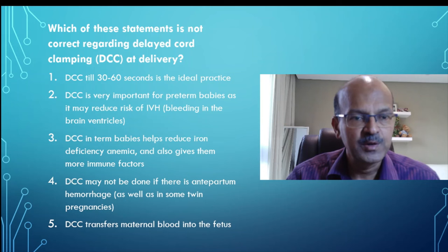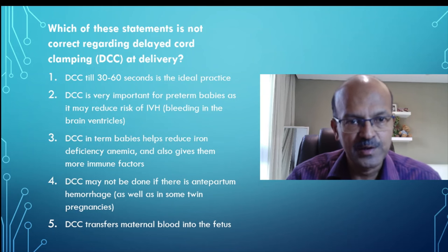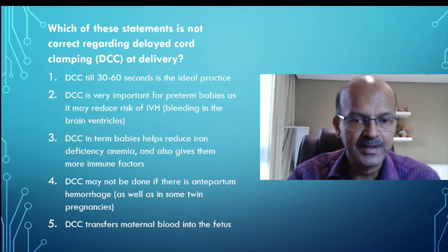Coming to the answer choices: delayed cord clamping till 30 to 60 seconds is ideal practice; delayed cord clamping is very important for premature babies as it reduces the risk of bleeding in the brain ventricles or IVH; delayed cord clamping in term babies helps reduce iron deficiency anemia and gives more immune factors; delayed cord clamping may not be done if there is antepartum hemorrhage; in some twin pregnancies, especially monozygotic twins, you may not want to do delayed cord clamping; and the last point — delayed cord clamping transfers maternal blood into the fetus. Think about which choice is not correct — there is only one that's incorrect.